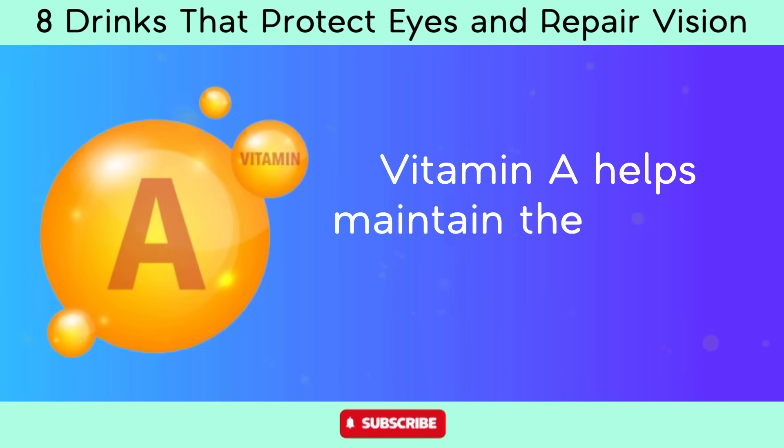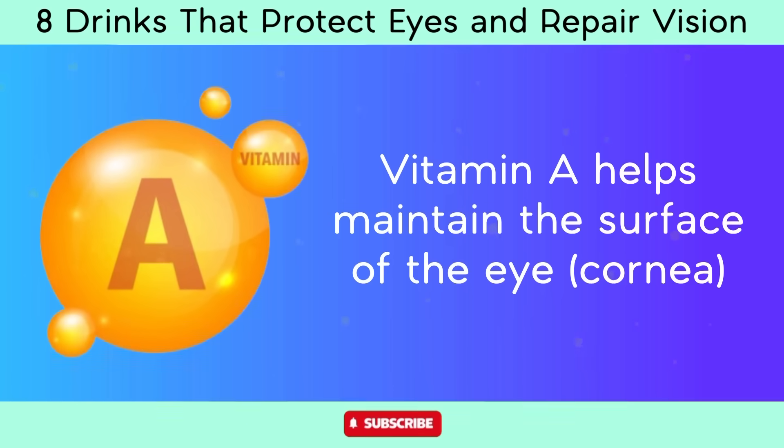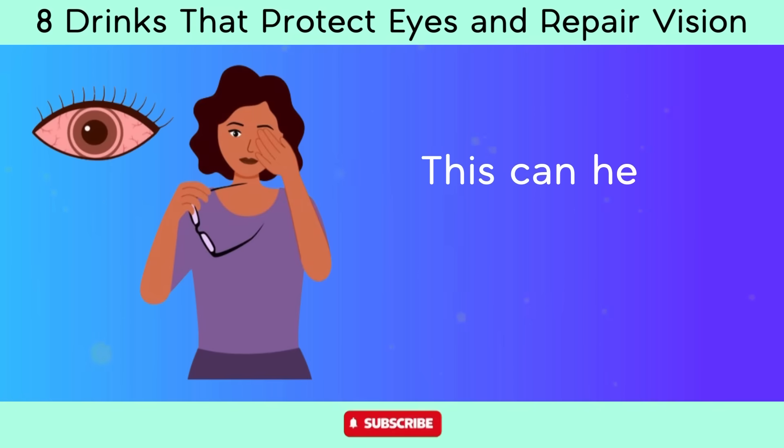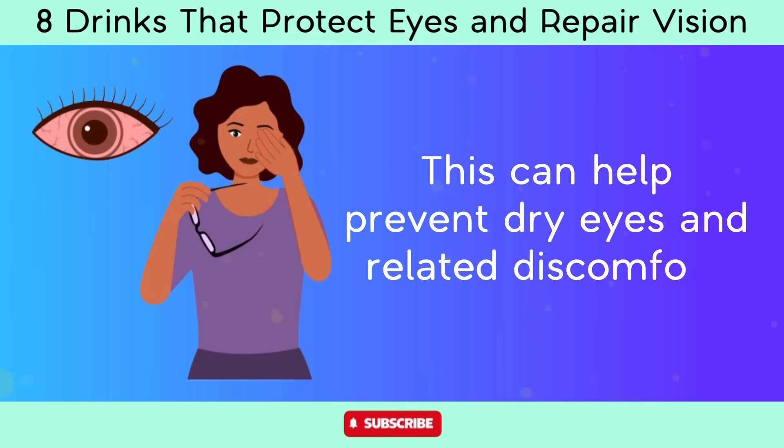Vitamin A helps maintain the surface of the eye (cornea) and is essential for the production of tears, which keep the eyes moist and lubricated. This can help prevent dry eyes and related discomfort.